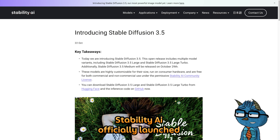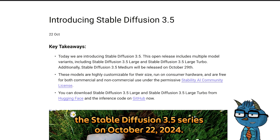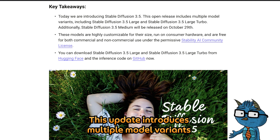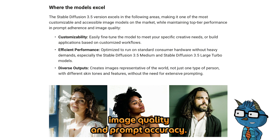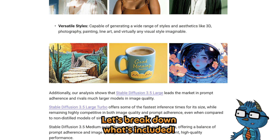Stability AI officially launched the Stable Diffusion 3.5 series on October 22, 2024. This update introduces multiple model variants and achieves significant breakthroughs in image quality and prompt accuracy. Let's break down what's included.